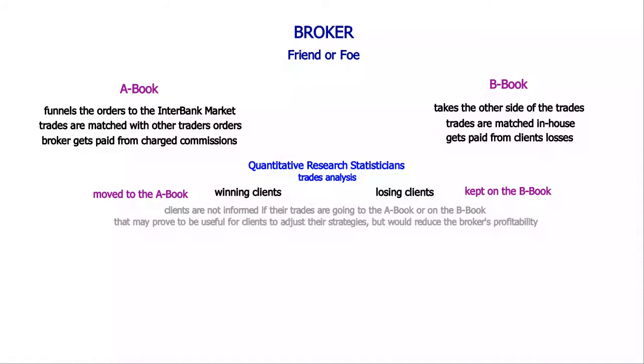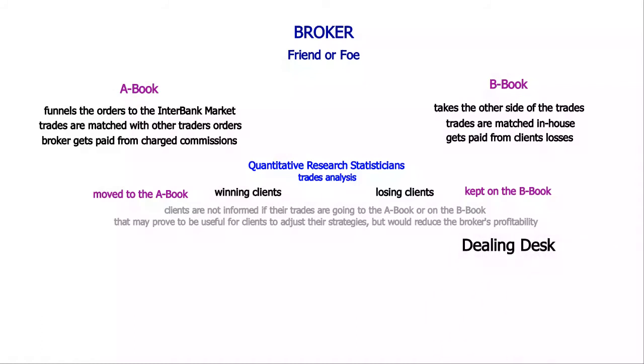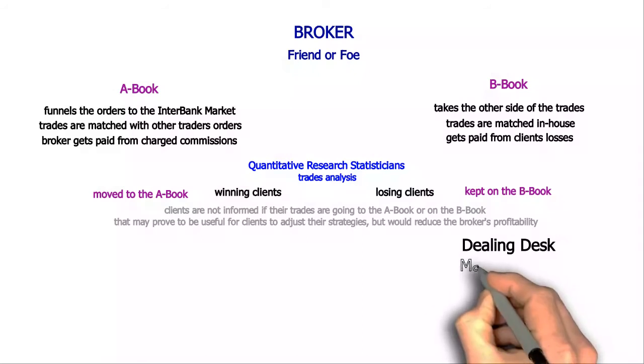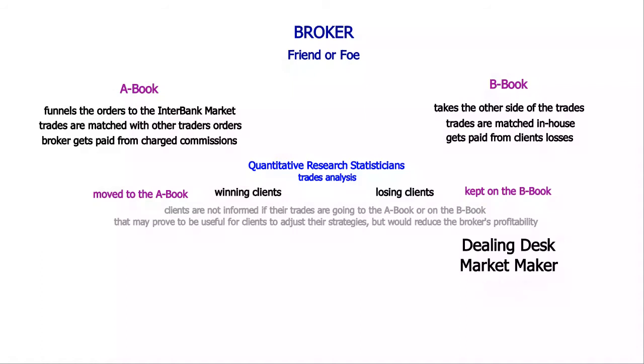The dealing desk brokers, also known as market makers, are B-book brokers. Their business model relies on them being able to offer a price wrapped around the market price. A fixed spread is usually the mark of a dealing desk broker. Conversely, a floating spread is typically the mark of a straight-through processing broker.